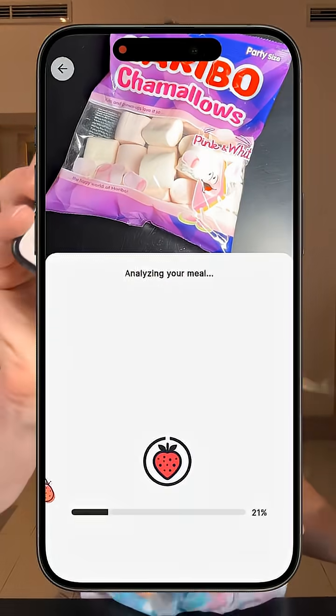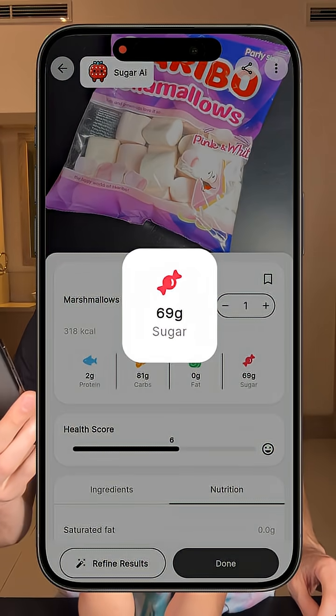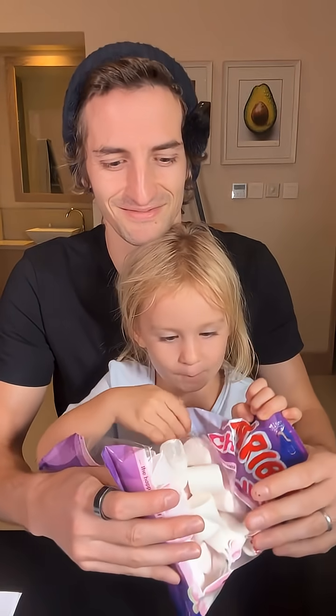If I scan this product with the Sugar AI app to see what's in it, we see that there is almost only sugar. There is 81 grams of carbs, 69 grams of sugar, and 318 calories. So in theory this is going to spike my blood sugar like crazy, but I'm really curious to see on the glucose monitor exactly what it does.